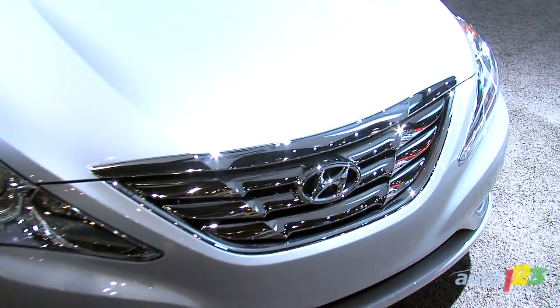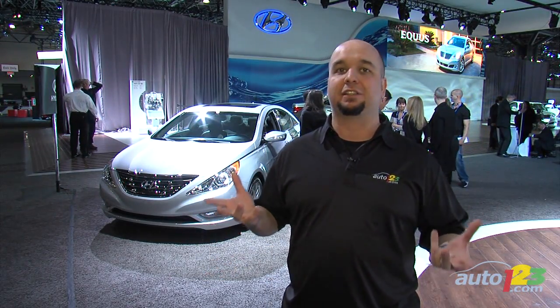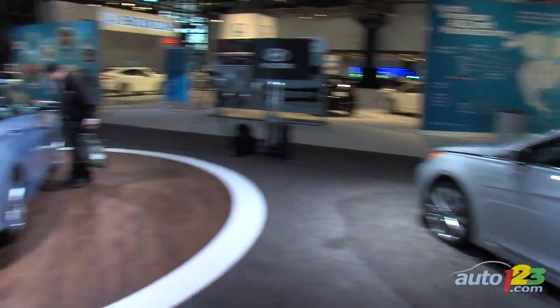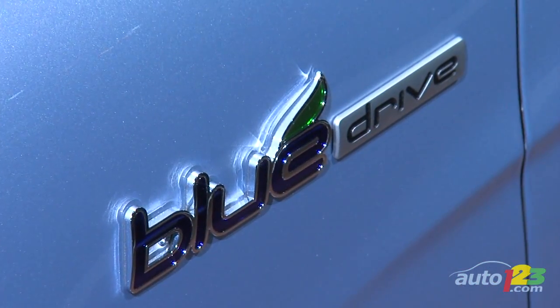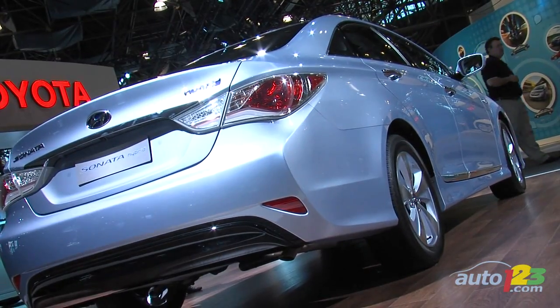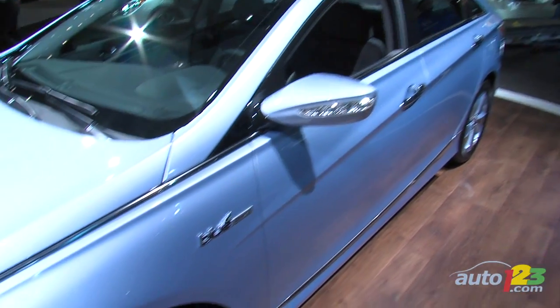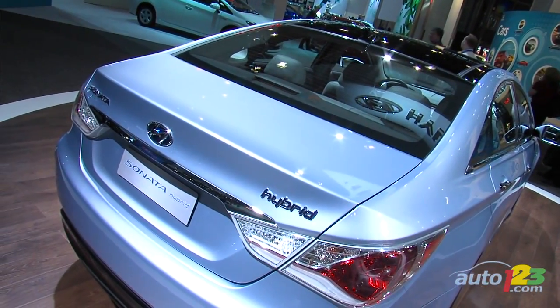Another thing they did for the new Sonata is eliminate something — there are no more V6 options. The initial engine offered is a 2.4-liter 4-cylinder that puts out 198 horsepower. In order to cater to almost everyone, they're offering two other distinct versions: one is the 2.0T, or 2-liter turbocharged, and the other is the hybrid — their first ever in North America. That car also has a 4-cylinder engine and puts out 209 horsepower, which among its competitors is the most powerful in its category.